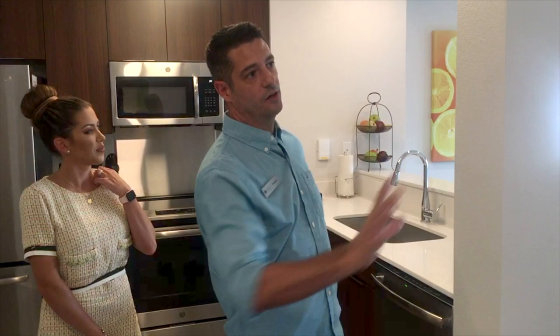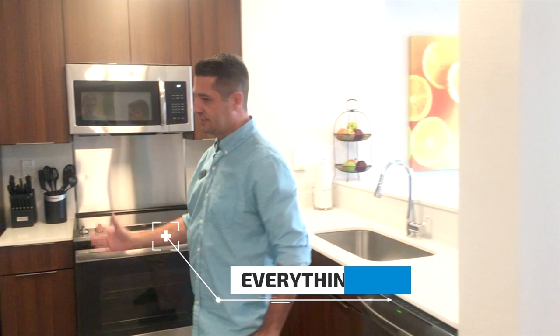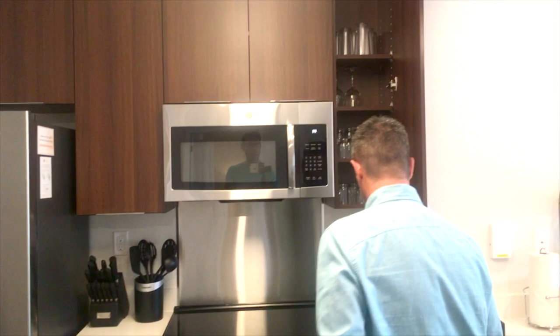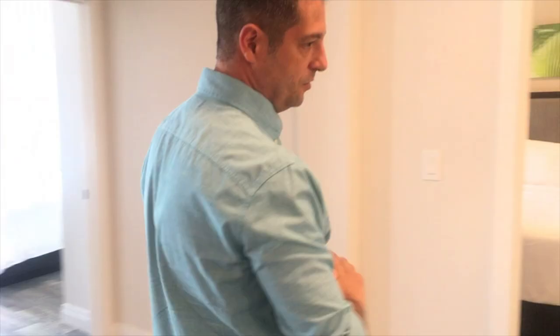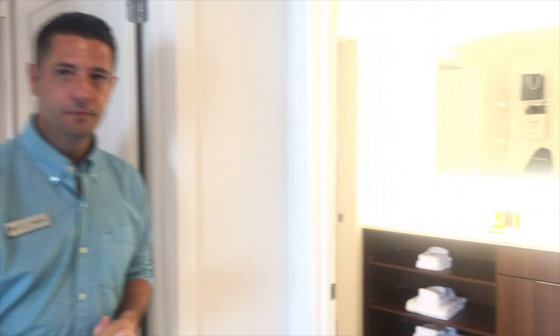Certainly. Everything you see here and everything you will see in the whole condo is included — it's included in the price. So basically all the appliances, all the furniture, down to glasses, silverware, plates — everything that you see here is completely included. So you don't have to worry about anything.